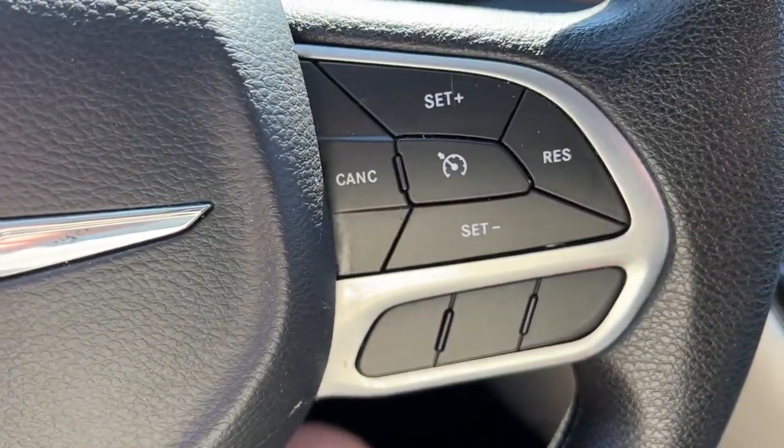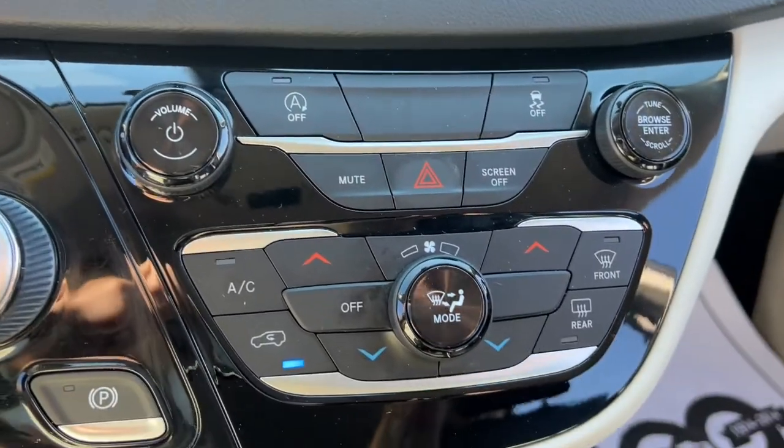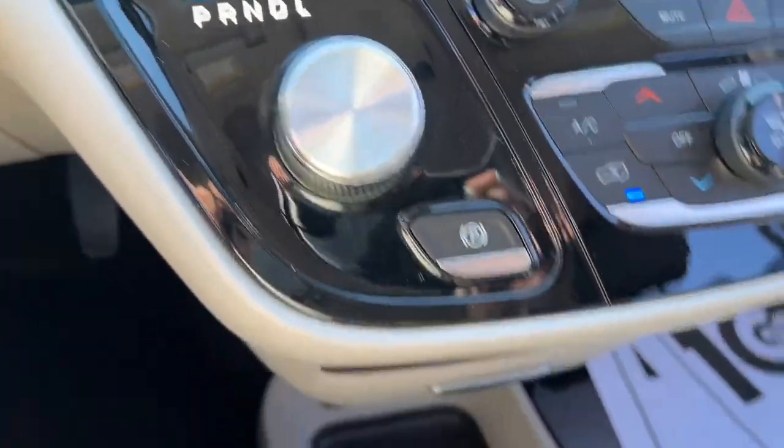Keyless entry, power liftgate, backup camera, dual zone AC, power driver's seat, electronic stability control.